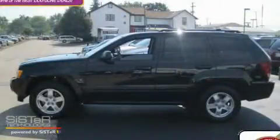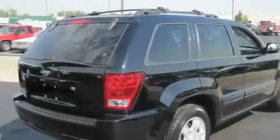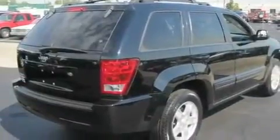This is a 2006 Jeep Grand Cherokee for when safety, size, and space are of importance. It has a 3.7-liter six-cylinder engine, an automatic transmission, and four-wheel drive.